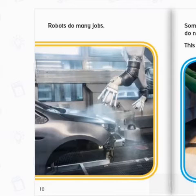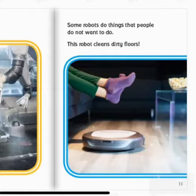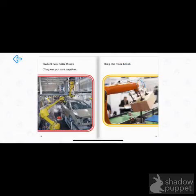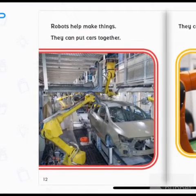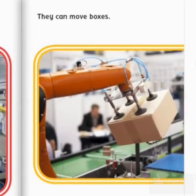Robots do many jobs. Some robots do things that people do not want to do. This robot cleans dirty floors. Robots help make things. They can put cars together. They can move boxes.